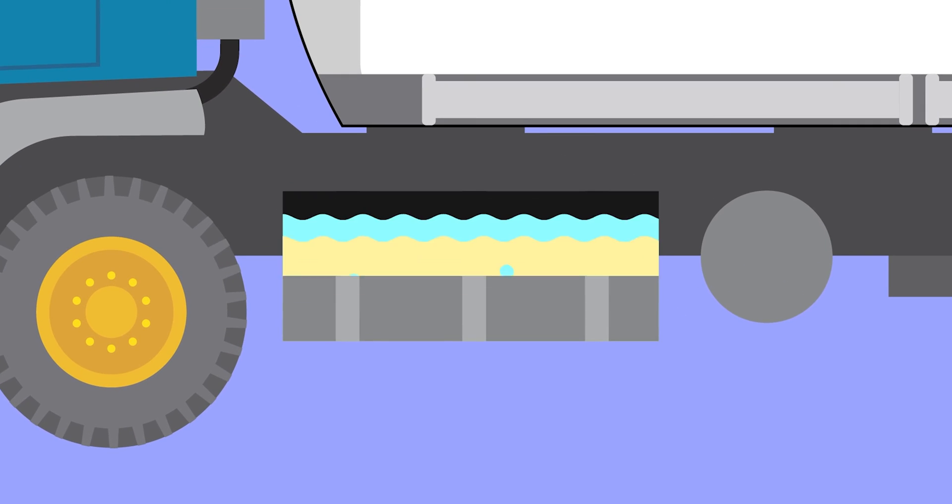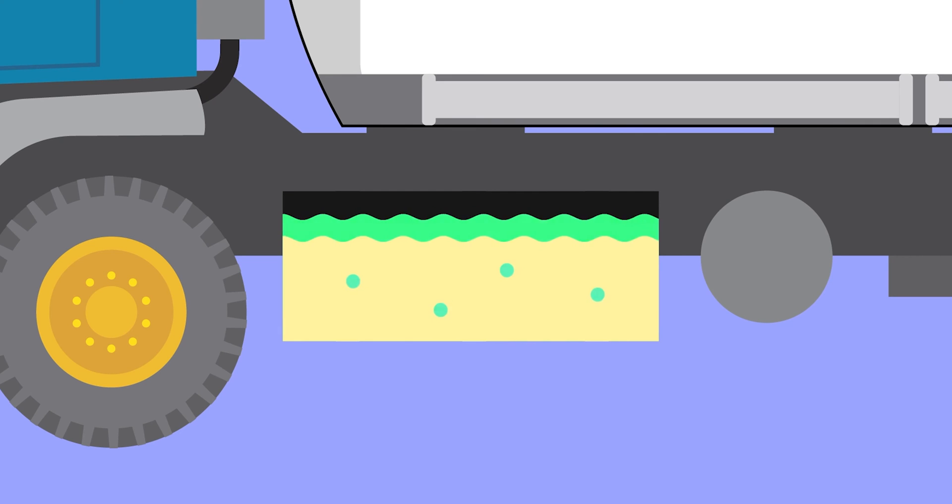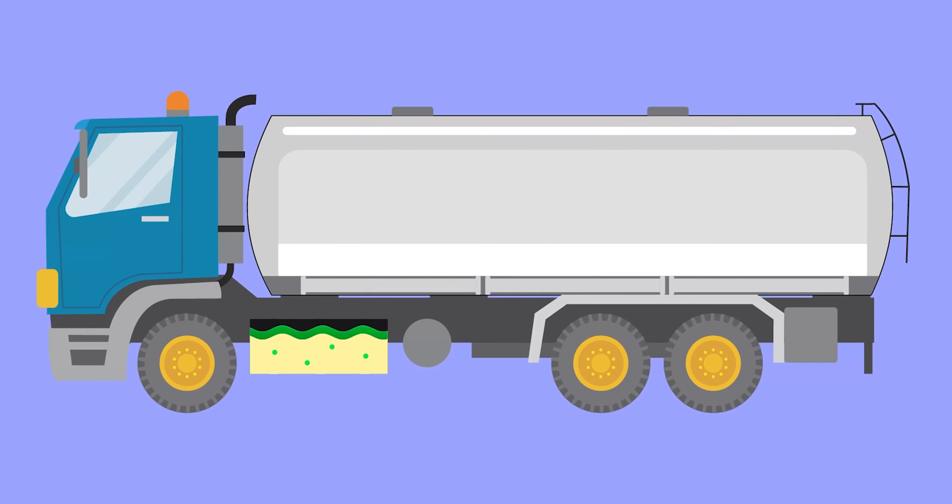Microbes grow in the water that condenses at the top and sits at the bottom of your tank. They create their own environment of slimy film in this water, where it can grow to cover the tank. This film not only plugs filters from pieces that break off, but it also provides a protective environment for the microbes to live in.